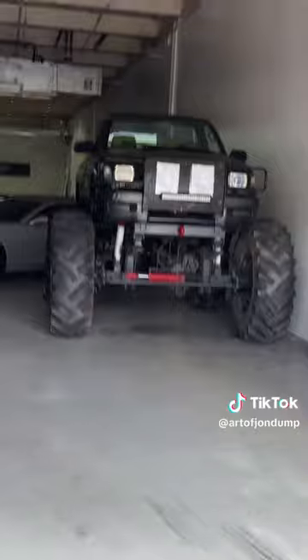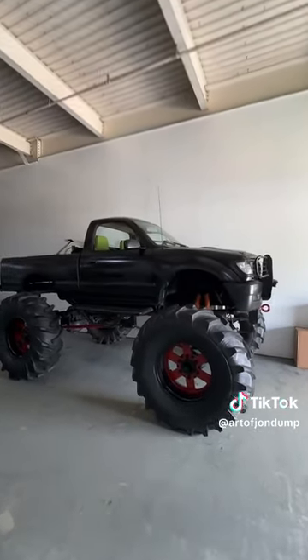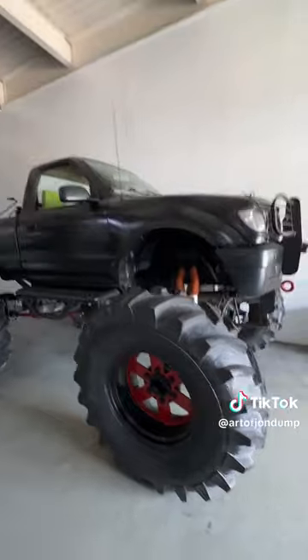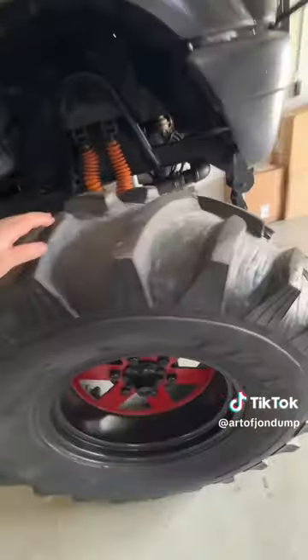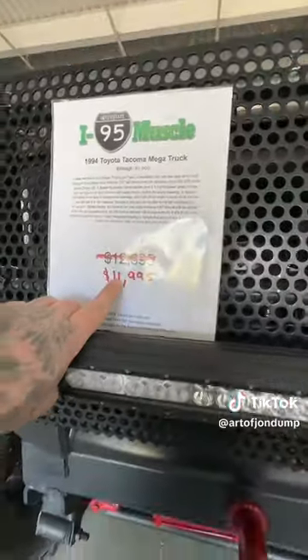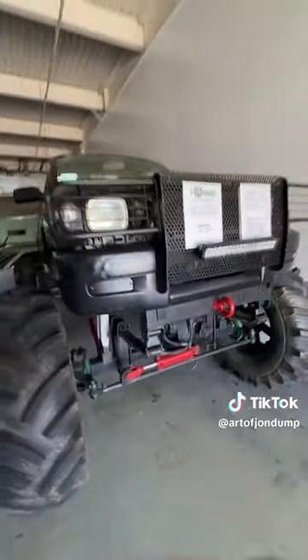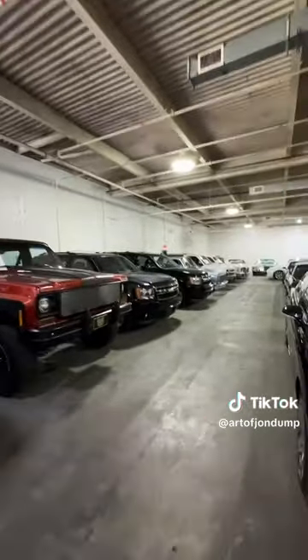As soon as you walk in — look at that monster. I know y'all can't tell right now but this thing is freaking massive. These are 50-inch tires. Oh my god, priced at $11.9k. Holy cow.